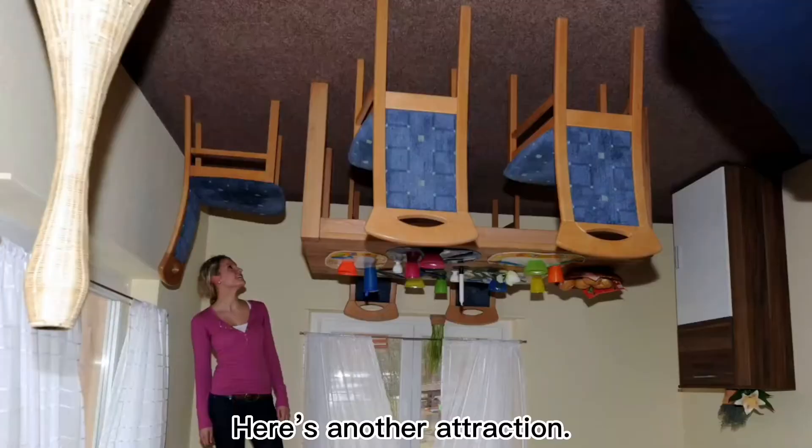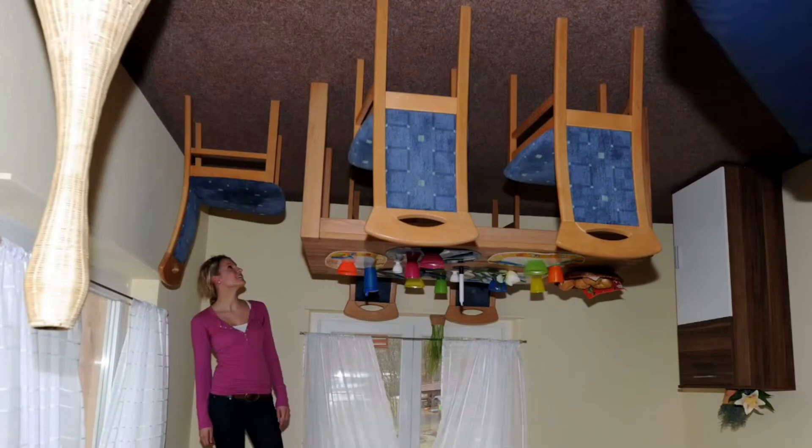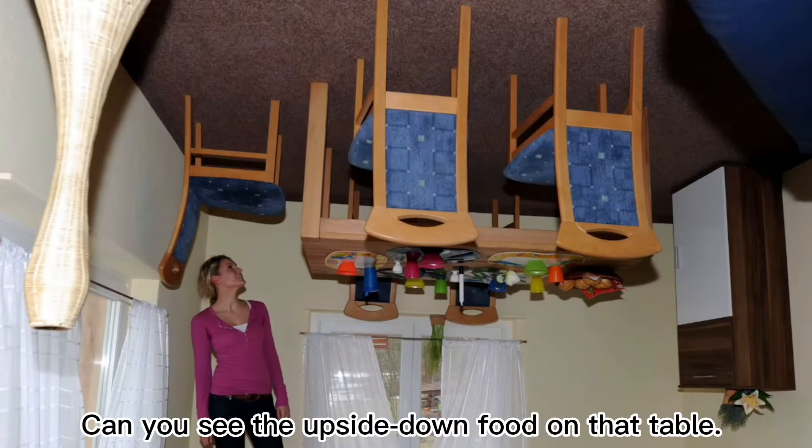Here's another attraction — it's the dining room. Can you see the upside-down food on that table?